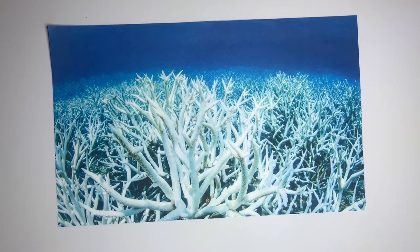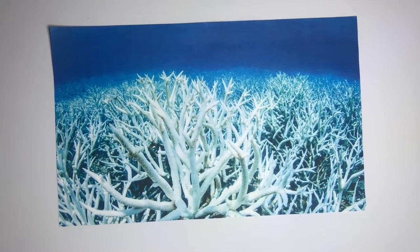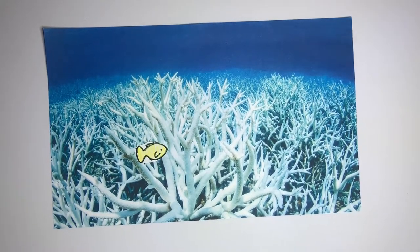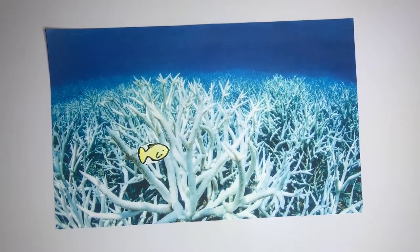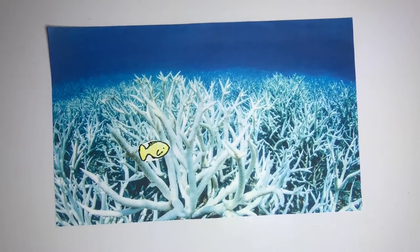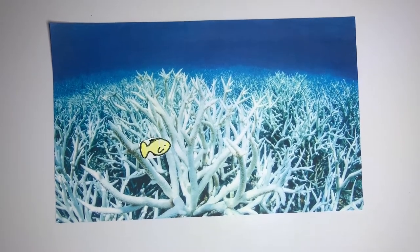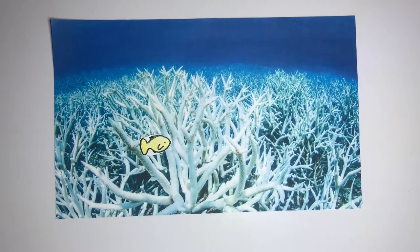This in turn causes all of the organisms in the ecosystem to feel stressed as well, including the lemonfish. Since the lemonfish rely on the bright colors of the coral to hide them from predators, they immediately suffer. They also don't have as many places to lay their eggs and to live. The algae and seagrass that they eat is in short supply. These changes in the coral reef ecosystem due to water pollution will result in a dramatic drop in the population of lemonfish.